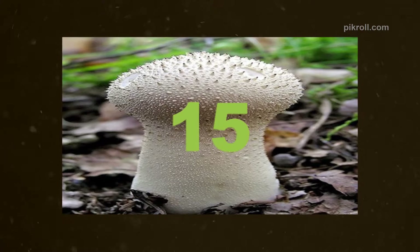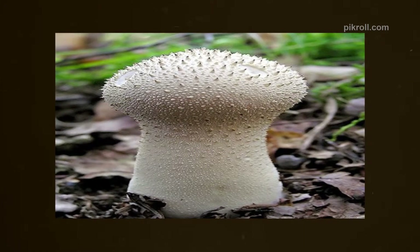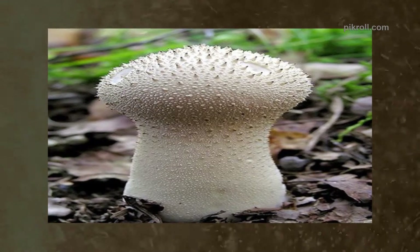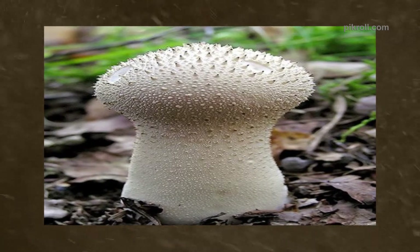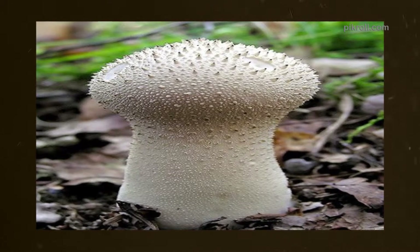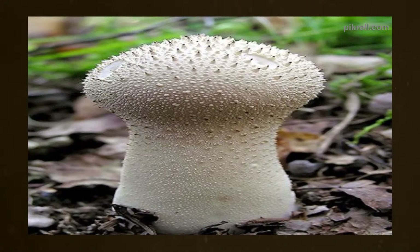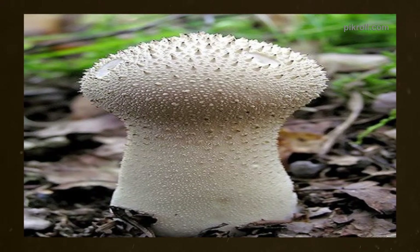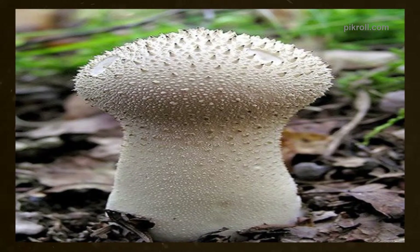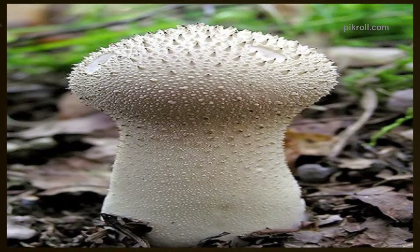Number fifteen: The Gem-Studded Puffball. The Gem-Studded Puffball is a kind of mushroom well known as the common puffball, warted puffball, as well as devil's snuff-box. The fungus is in the family Agaricaceae. The round fruit-body-shaped puffball basically grows in gardens, roadsides, and grassy clearings, as well as on dead wood. These kinds of fungi are edible, but you have to ensure that it is young and only its internal flesh is used.